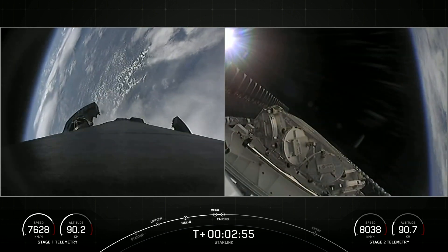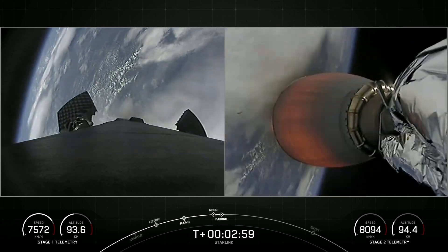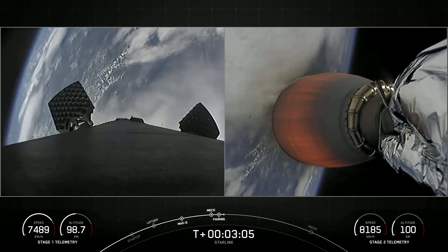Today's flight marks the third for these fairing halves and the 50th overall mission to use reflown fairings. We will be attempting to recover both those fairing halves again to use on a future mission.